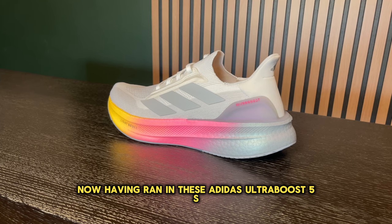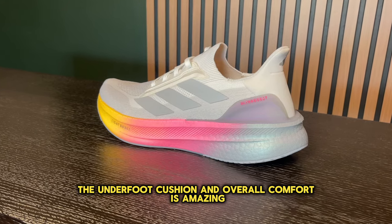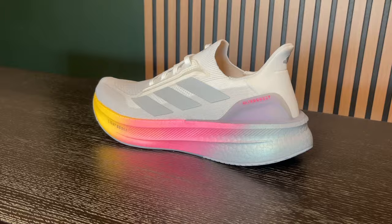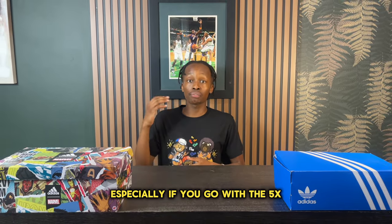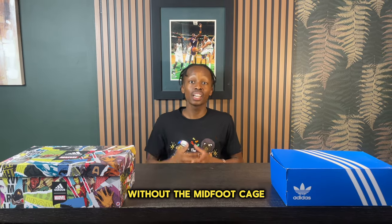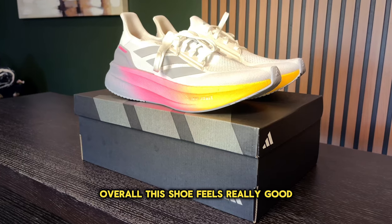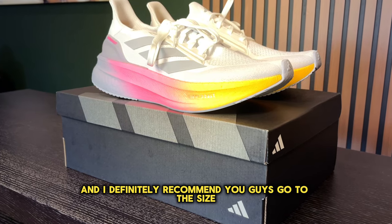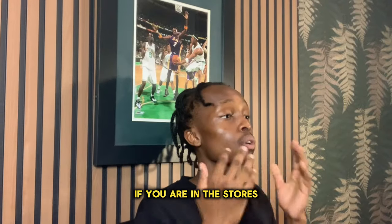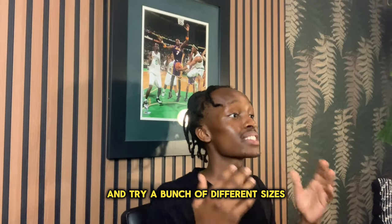Having run in these Adidas Ultra Boost 5s, I would definitely say the underfoot cushion and overall comfort is amazing. When it comes to sizing, these are definitely true to size, especially if you go with the 5X without the midfoot cage — you should be fine if you have a wider foot. Overall, this shoe feels really good and is comfortable all around. I recommend going true to size, but if you're in stores, try a bunch of different sizes.